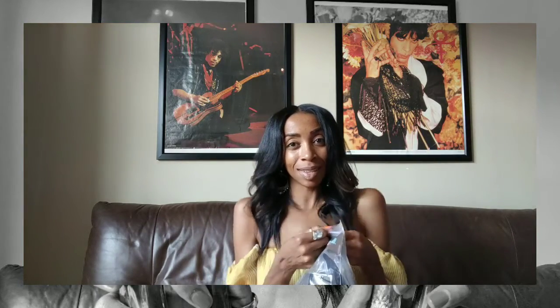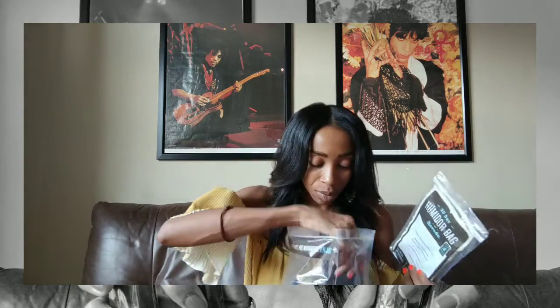All right, bag number two. There are more humidor bags inside of the humidor bag. Just in case you guys don't know, Boveda basically provides you with every size bag for your traveling needs. Literally when I'm going to the beach or going to Vegas, I have a bag for every amount of sticks that you could possibly have.